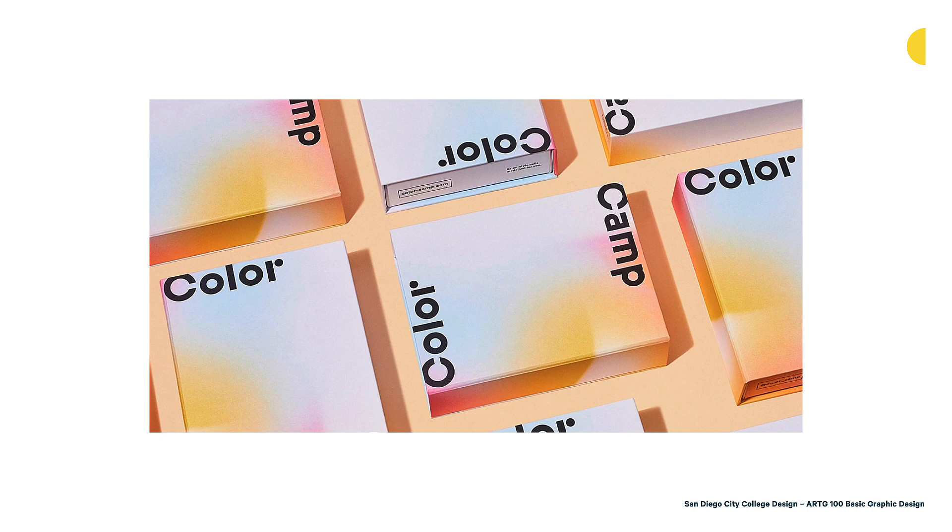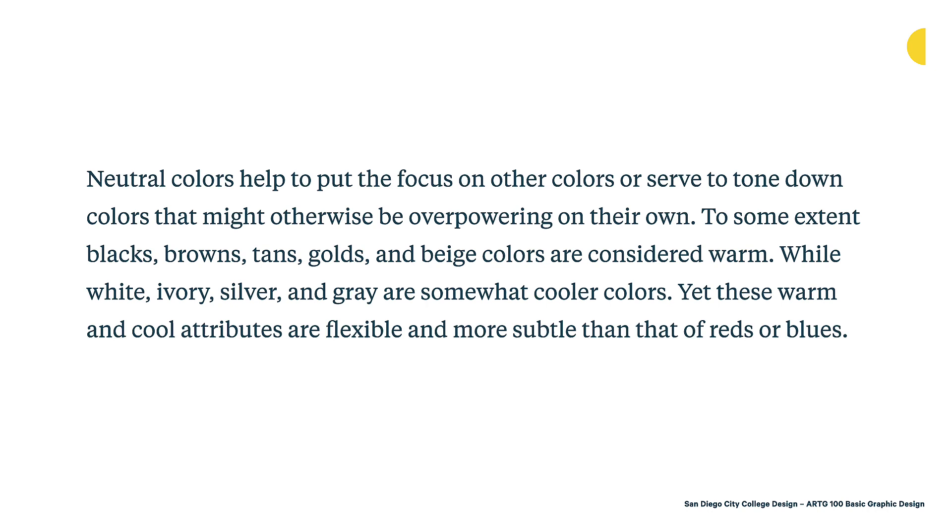Neutral colors help to put the focus on other colors, or serve to tone down colors that might otherwise be overpowering. To some extent, blacks, browns, tans, gold, and beige are considered warm, while white, ivory, silver, and gray are somewhat cooler colors. Yet these warm and cool attributes are flexible and more subtle than those of reds and blues. Grays, for example, can lean more cool or more warm depending on how they're composed — how much warm tone versus cool components are used to make that gray, since neutrals are typically made from mixing other colors together.